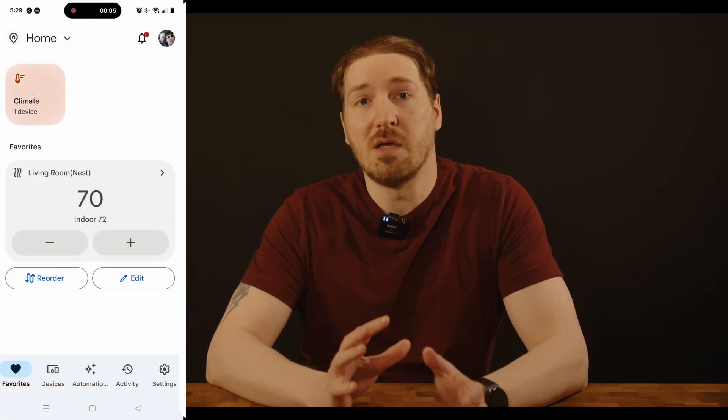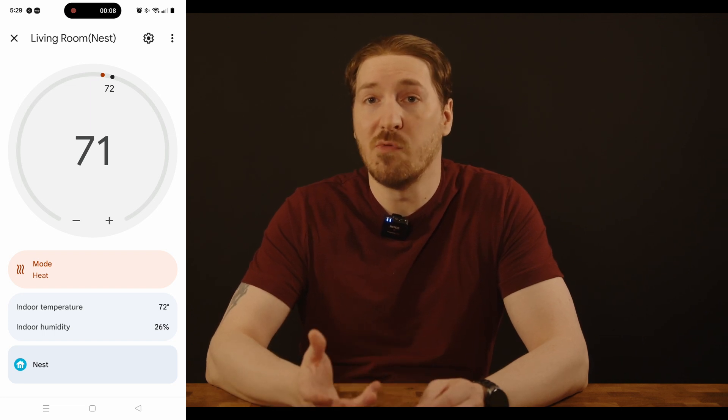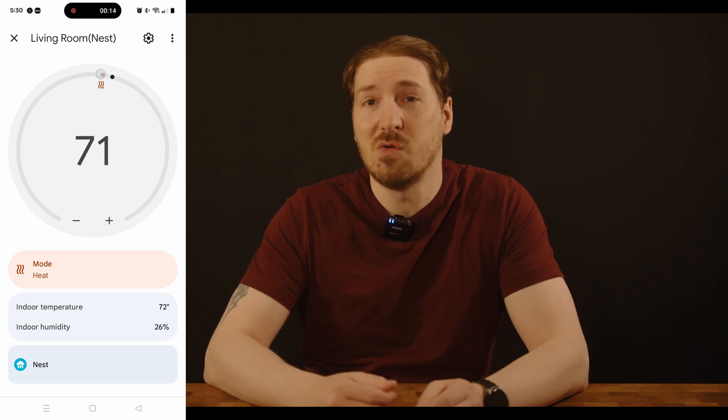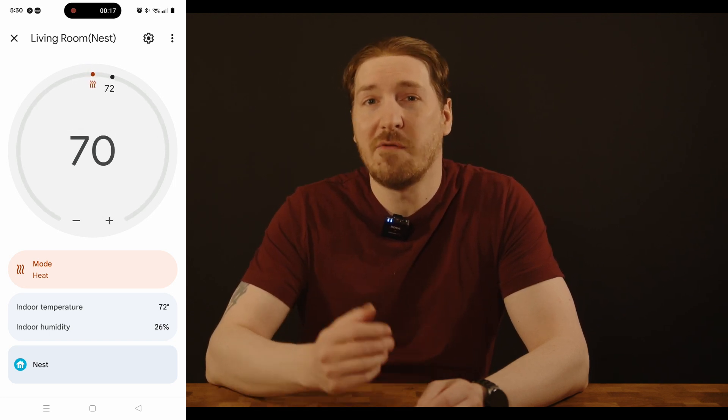Google Home is another popular smart home platform. It has a clean, minimalistic dashboard that lets you control smart devices and other Google products, as well as a built-in voice assistant. In my experience, the voice assistant seems more capable of understanding you compared to either Alexa or Siri. More recently, Google has begun phasing out Google Assistant in favor of its AI system, Gemini, opening up many more possibilities for home control. Because of the heavy reliance on AI, the Google platform requires an active internet connection for most features to work properly.